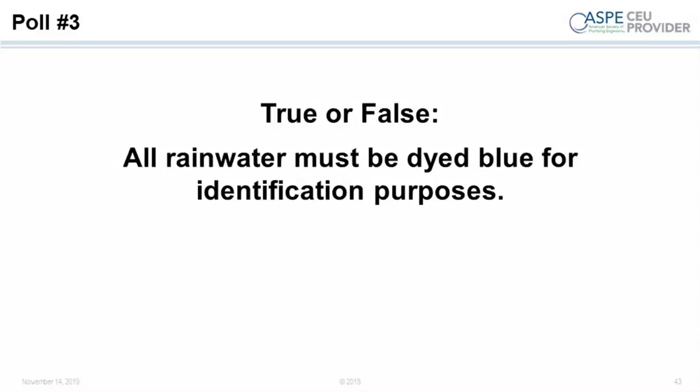The answer is no — unless you're in Massachusetts. If you're in Massachusetts, you do have to dye the water, because Massachusetts does not recognize rainwater as a source water but identifies it as stormwater. You can dye the water in other states, but it's an extra level of complexity. If you take brown water and put blue dye in it, you'll get a muddy color — and if you're getting brown water, you've got a problem. You need to address the root cause: something's wrong with your tank, your filters need cleaning, or you've got extra contamination on the roof.